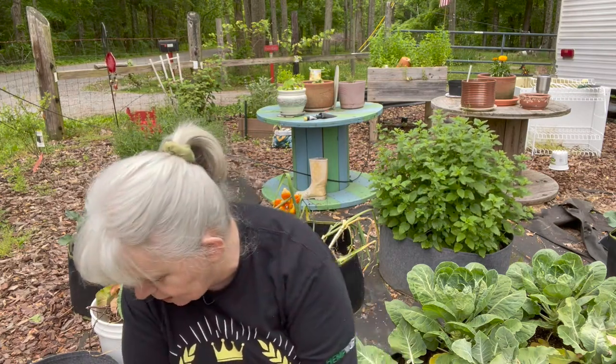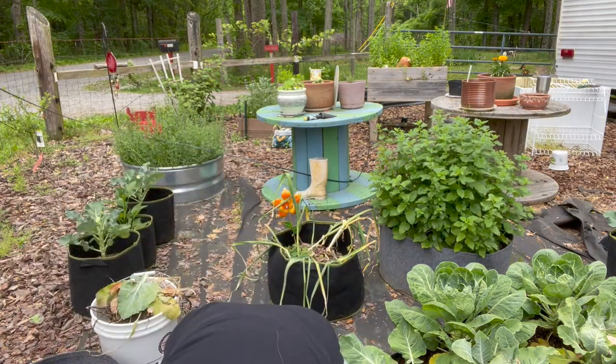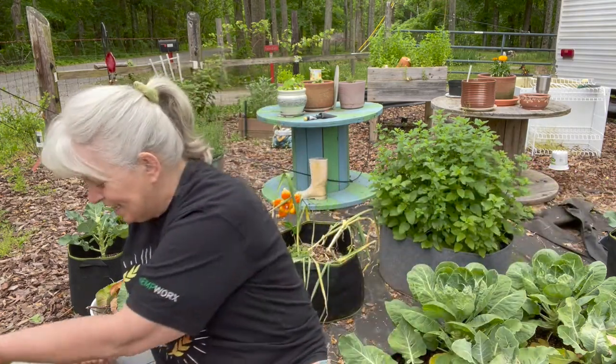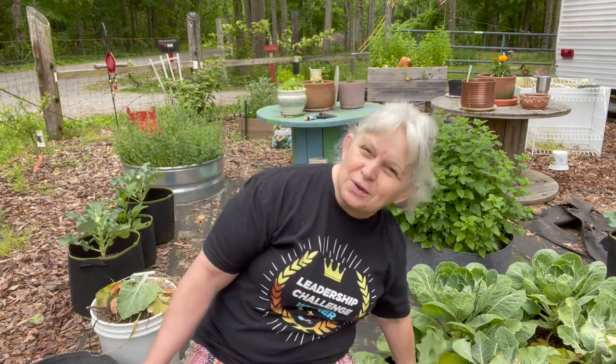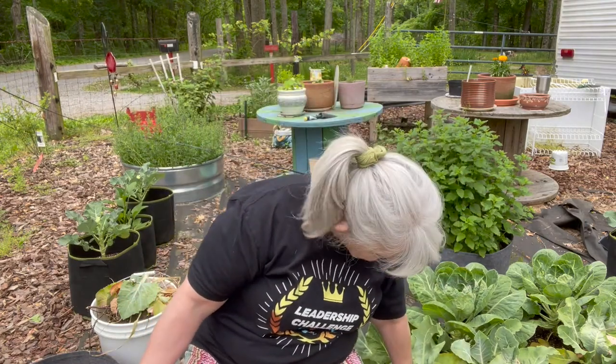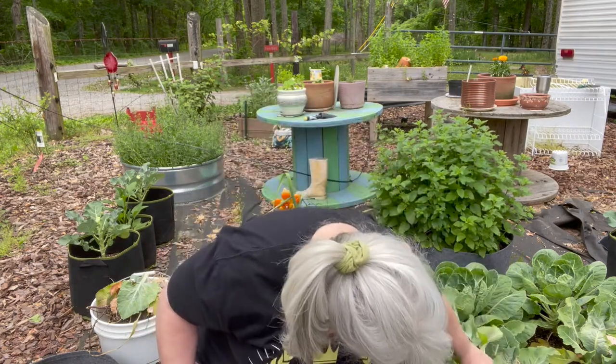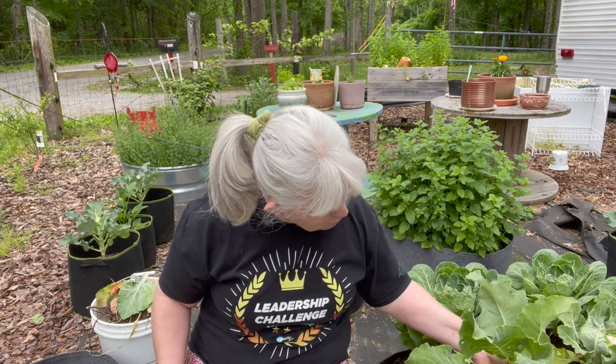New gardeners don't know these things, and I am a city girl gone country — you guys are growing right along with me. I've seen some really gross stuff in my broccoli when I was blanching it before I froze it — little baby worms. Pretty disgusting, but that's part of it.